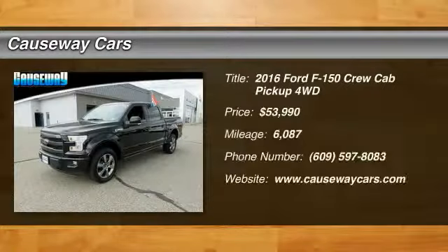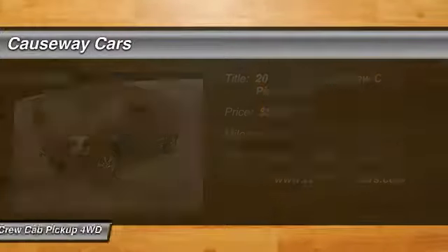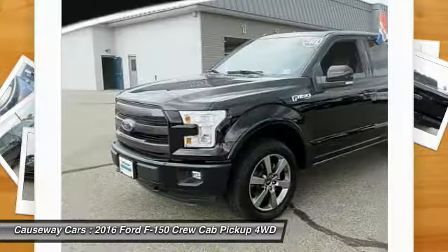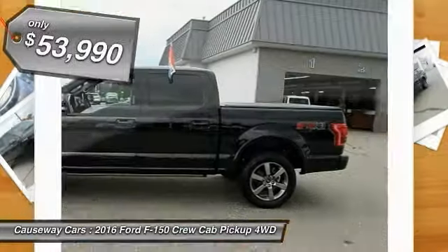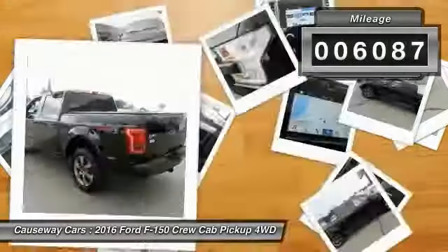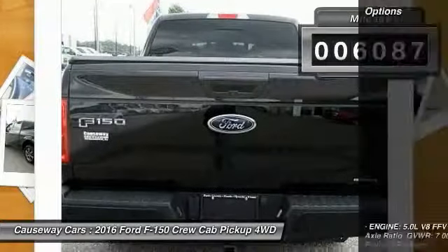Take a ride in a 2016 Ford F-150. A Ford F-150 knows how to handle any situation — it's built to follow orders, no whining, and is priced below $55,000. This vehicle has less than 7,000 miles.